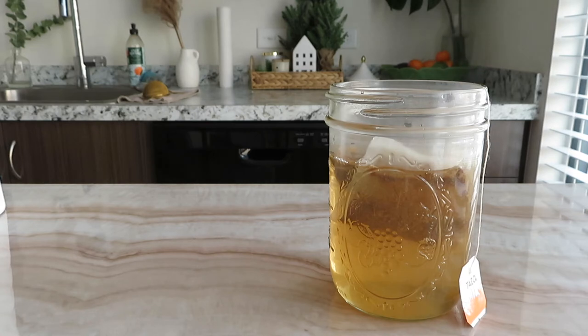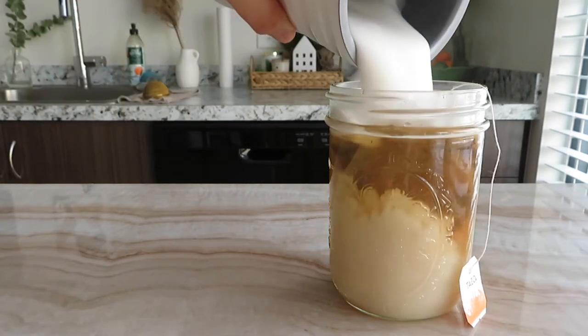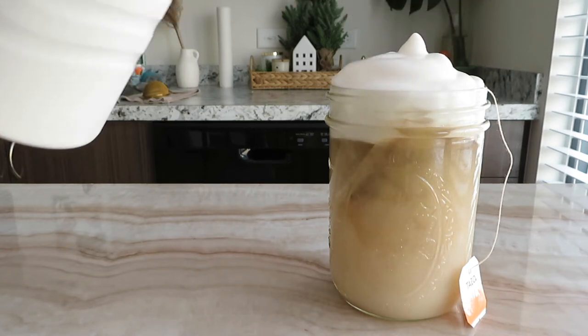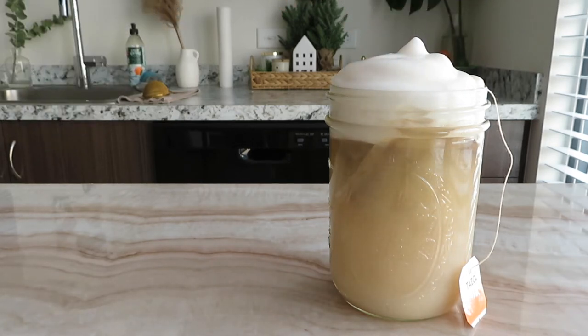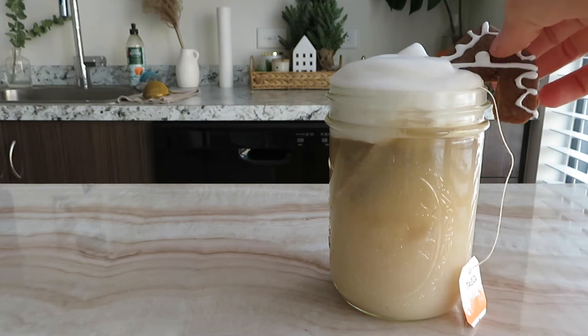I'm going to go ahead and leave both those tea bags in. Then I'm taking some cold-foamed almond milk — this tea is super hot and I'm kind of a baby when it comes to burning my mouth, so I just prefer letting the milk warm up on its own. And of course to top it off, just a cute little gingerbread cookie.